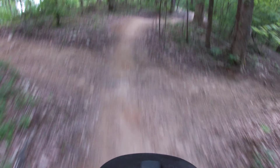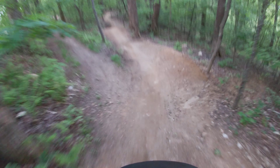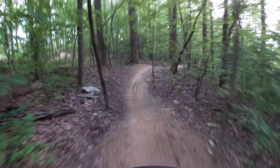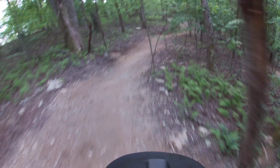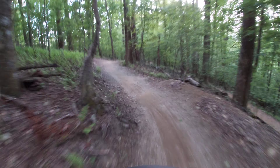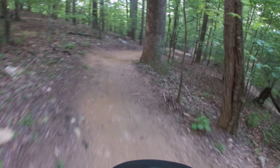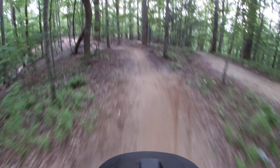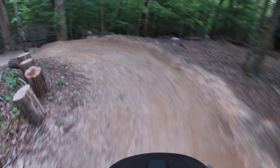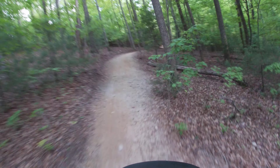That was a little bit loose. As you can see, rollers coming down the first section. Coming down towards chimney rest stop down here — a couple nice berms, a couple of rollers coming down the hill.